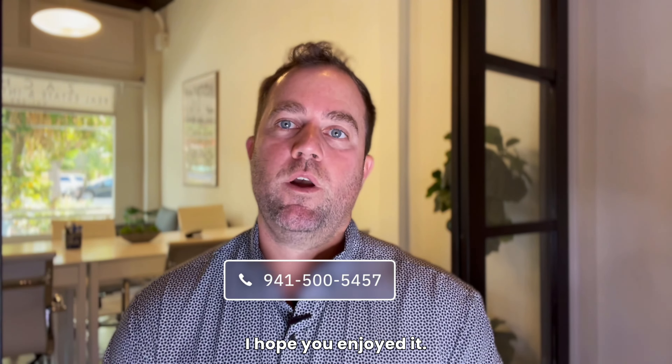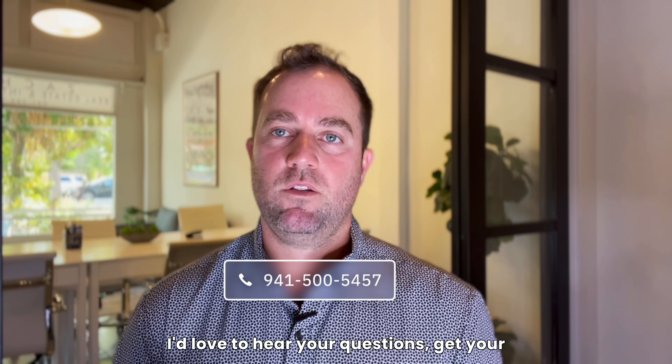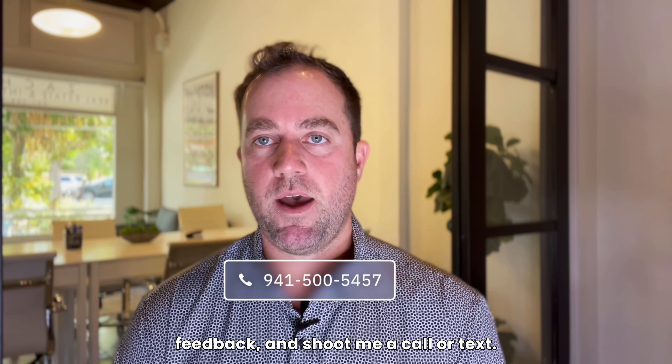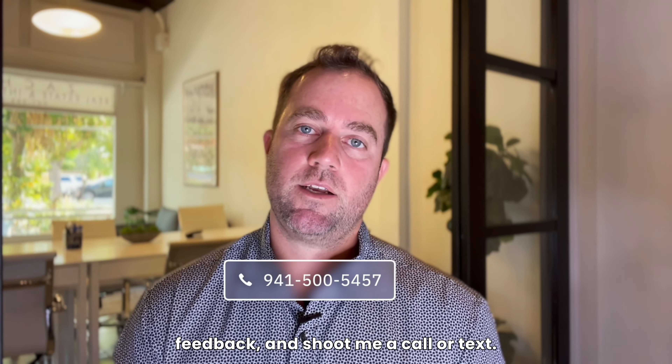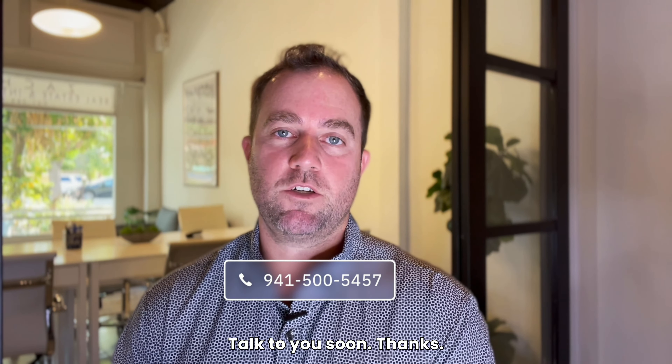That's what I have for you today. I hope you enjoyed it and got some value out of it. Please don't hesitate to reach out — I'd love to hear your questions, get your feedback, and shoot me a call or text. I look forward to helping you with your home move. Talk to you soon. Thanks.